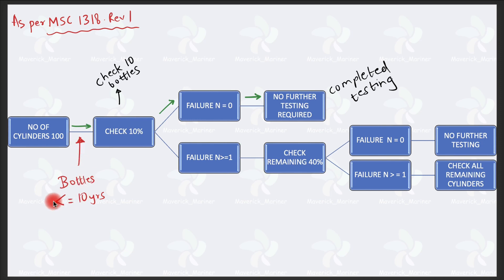Case 1: Bottles are less than or equal to 10 years old. What the MSC circular says is you have to select and hydrostatic-pressure-test 10 percent of the bottles at random. Out of 100 bottles, 10 percent is 10 bottles. If all 10 bottles pass the hydrostatic pressure test — failure is zero — then no further testing is required. Your testing is complete.